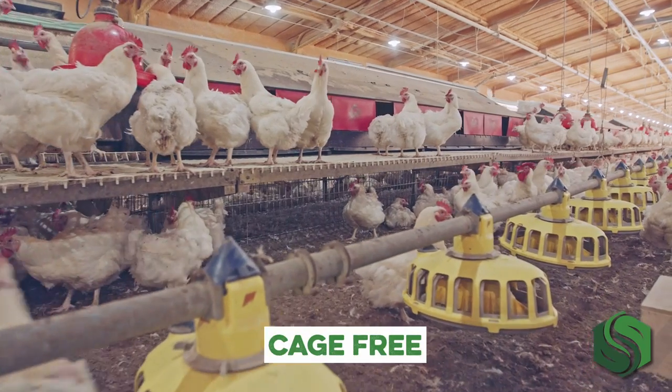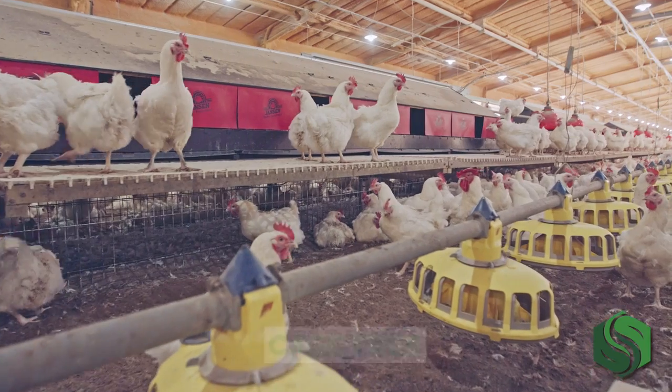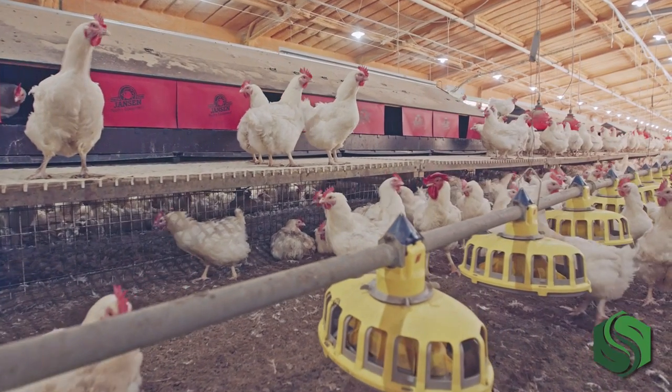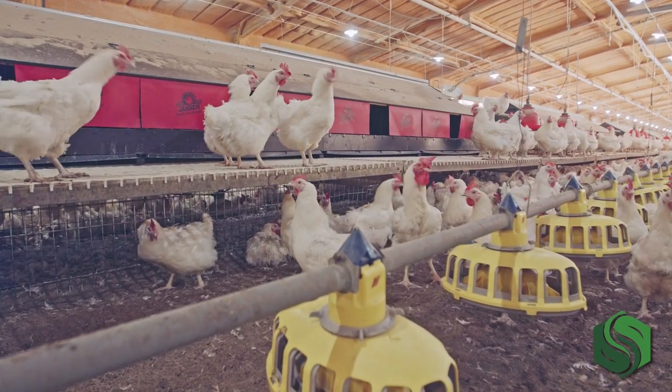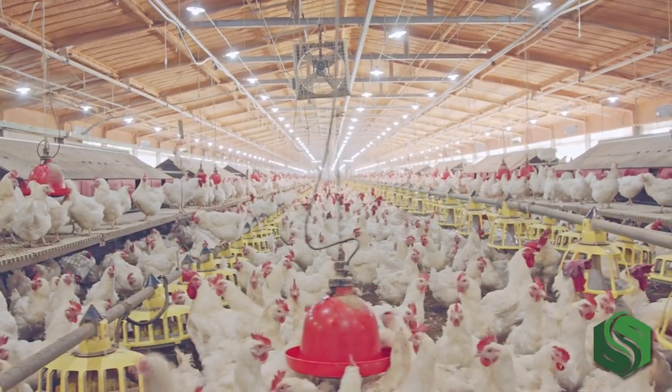The second option: cage-free systems are different in that birds are allowed to roam freely within their enclosure with access to the floor, but they are still enclosed in areas referred to as aviaries. These aviaries are multi-tiered, open-front cages, often with perching spaces. While this does allow improved opportunity for bird activities such as dust bathing, foraging, and flocking, it also presents a higher risk for disease spread through a flock, increased pecking and social hierarchy, and excess egg waste.